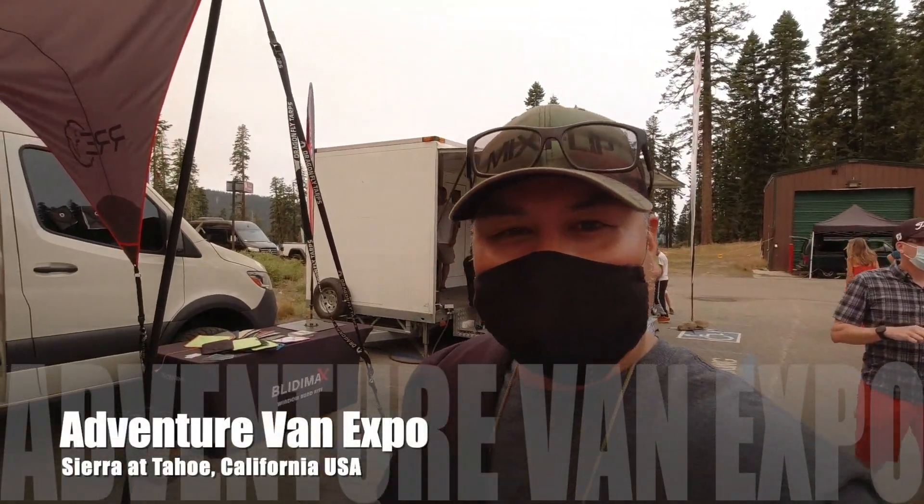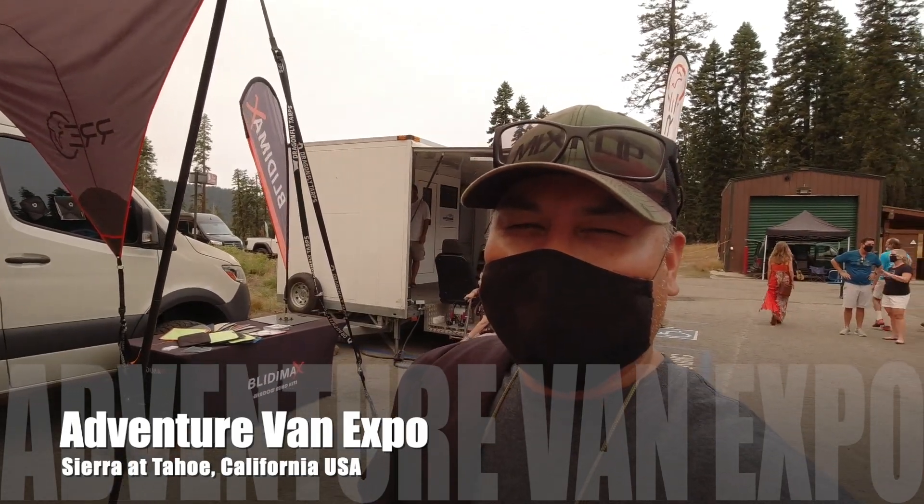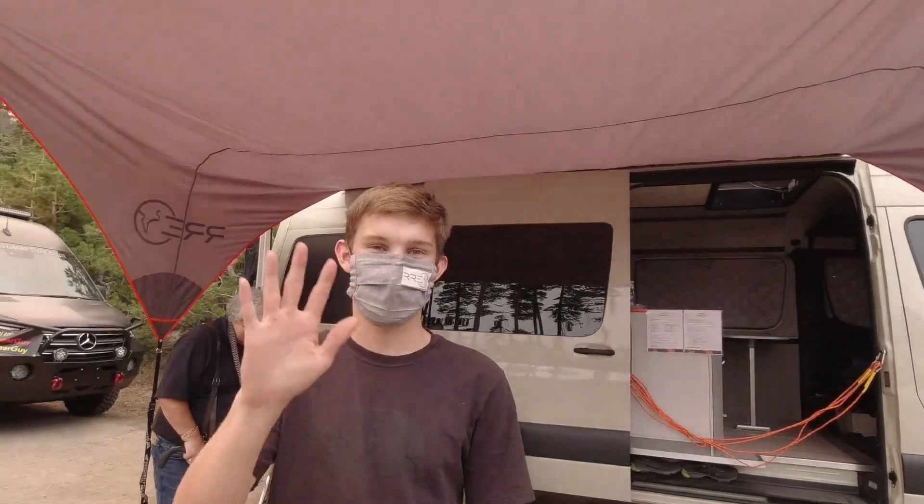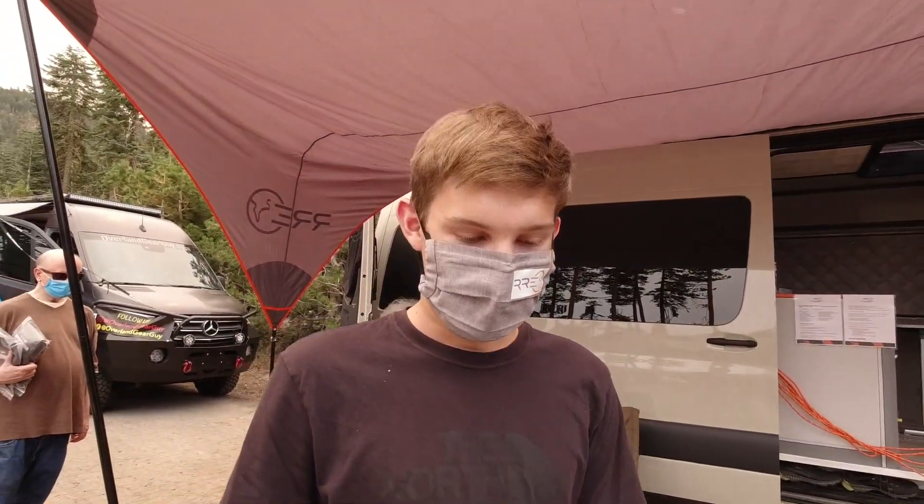I'm at the Adventure Van X Expo and I've got some stuff here I think you guys are going to want to see. Check it out — I've got Tom here. So tell us what you got, man.